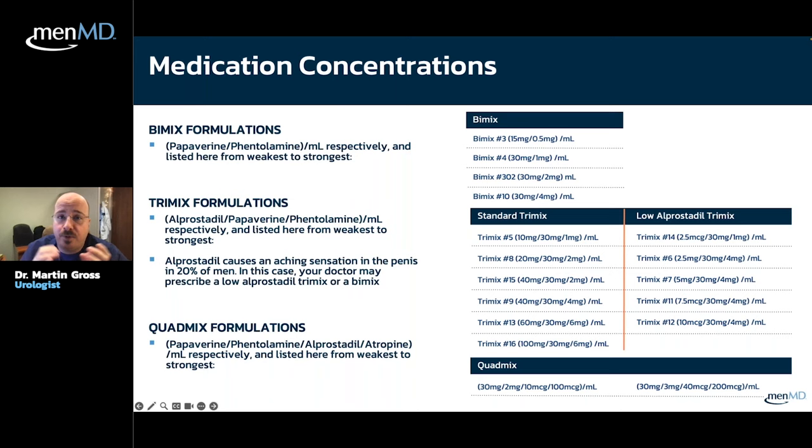Tri-mix formulations are more complicated because you're adding alprostadil, the most important drug in that combination. Standard tri-mix dosings range from mix number 5 — which is what most people start at — to mix number 16, which is very strong, very potent. We also have lower-strength tri-mix for guys who need something between bi-mix and standard tri-mix, with lower concentrations of alprostadil measured in micrograms (MCG). For example, tri-mix 14 is 2.5 mcg of alprostadil, and tri-mix 12 is 10 mcg.